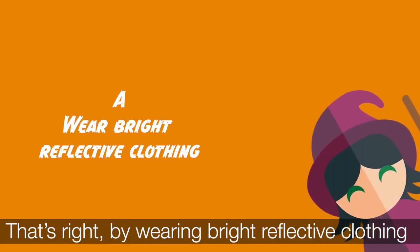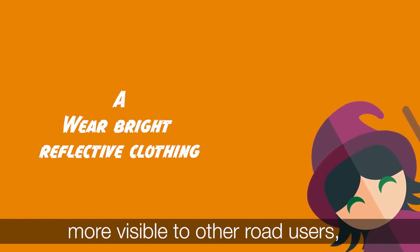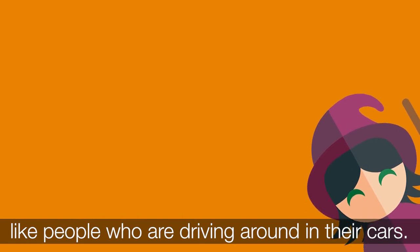That's right. By wearing bright reflective clothing when it is dark out, it means that we are more visible to other road users, like people who are driving around in their cars.